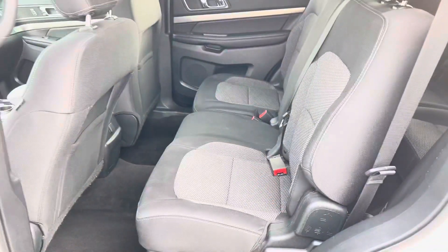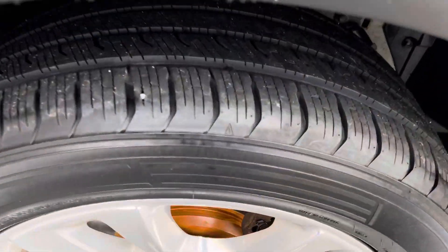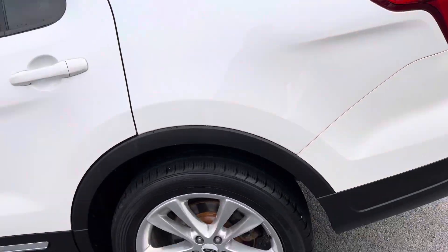60-40 split folding in the back. So we have one, two, three, four, five, six, seven passenger seating. Look at the rubber — get your roadmaps out. Brakes are new. Look how clean this thing is.